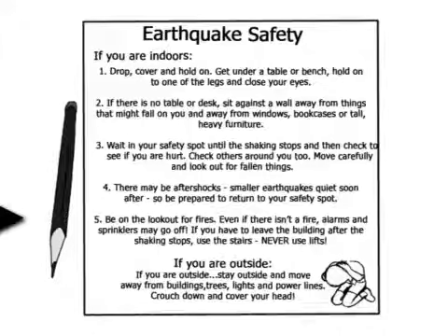Earthquakes can be very unsafe, but if you listen to these steps and do them correctly, you should have a very small chance of getting hurt during one.